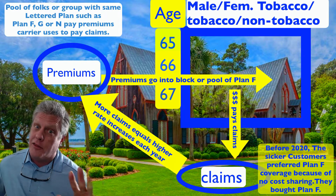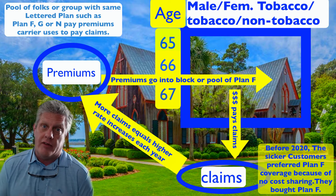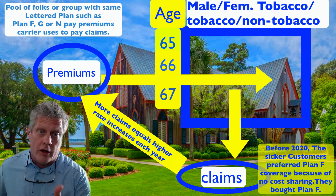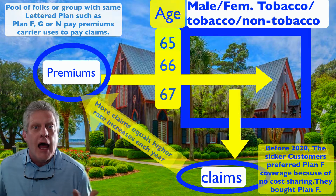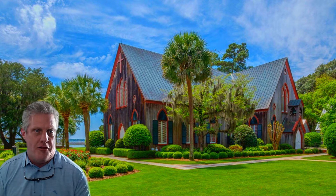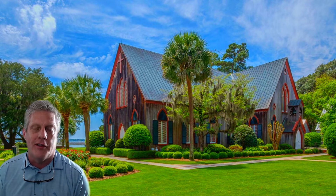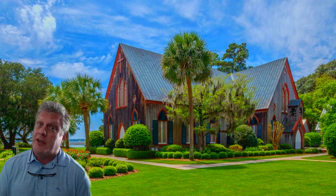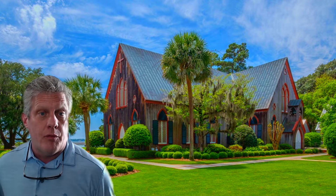The sicker people gravitated towards Plan F because they had some issues when they turned 65. Healthy, new-to-Medicare folks — the youngest of the young — are not allowed in Plan F anymore. The only people in Plan F are stuck in it because they wanted that comprehensive coverage due to health issues. That's the Plan F — we don't want it.